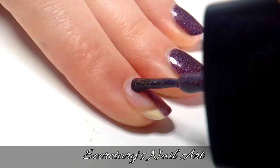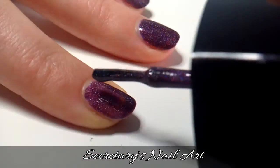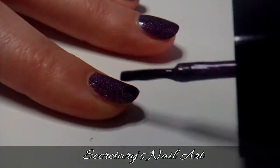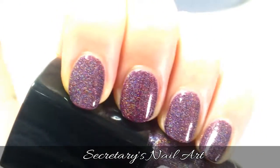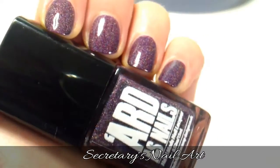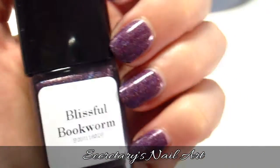Blissful Bookworm, as you can see me apply here, was the first polish in this collection. You can see here that I am applying one coat, and then a second, and it really does cover completely in two coats. The combination of the deep purple with the holographic just makes this polish absolutely stunning. Later this week I will show you a nail art look I did using Blissful Bookworm, so keep an eye on my blog — I will put a link in the description box below.